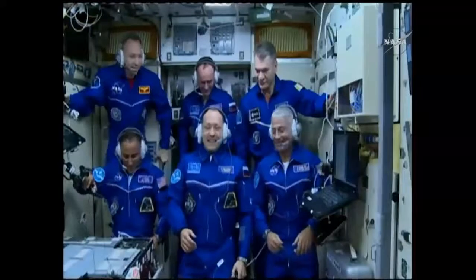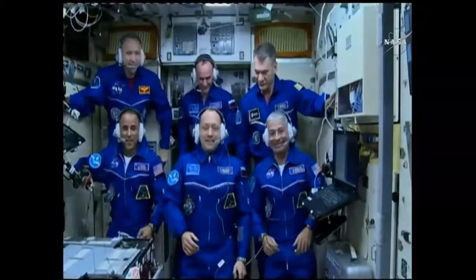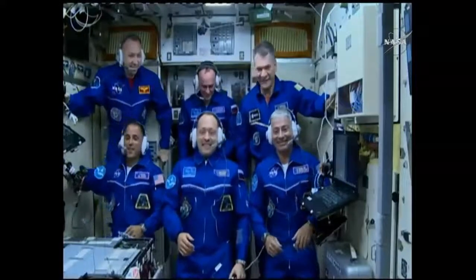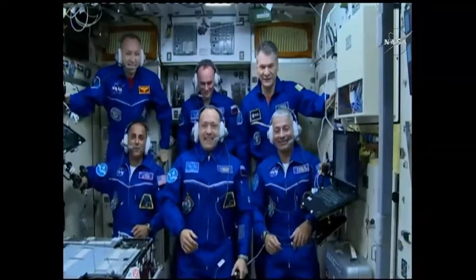Hello. Hello. Hi, my dear. How are you? Hey there. We're not cold — we're good.